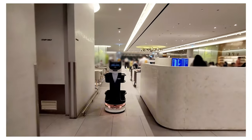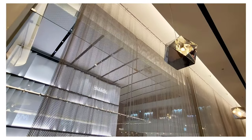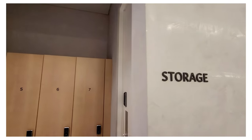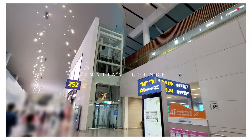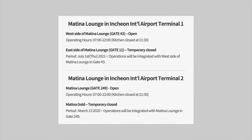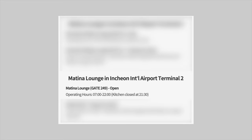Hello and welcome back to our channel. Today we're back at Incheon International Airport in South Korea. We'll be seeing the Matina Lounge located in Terminal 2 International Departure. Incheon International Airport is divided into two terminals — Terminal 1 and Terminal 2 — and they both have Matina Lounges. In Terminal 1 we have Matina West and East, and in Terminal 2 we have Matina Lounge and Matina Gold.